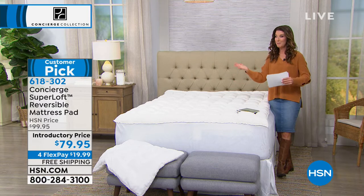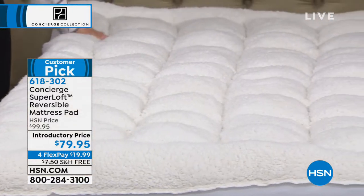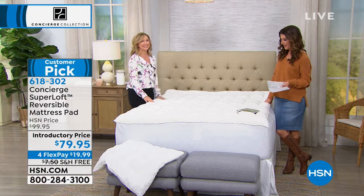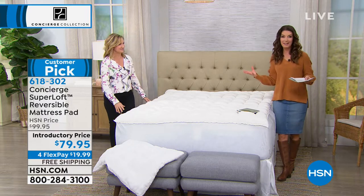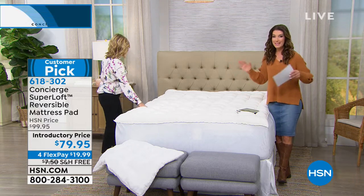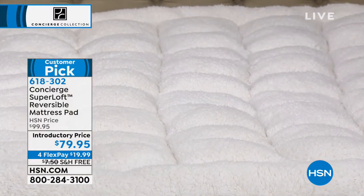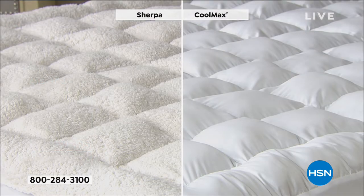Our first is from our Concierge Collection, which is our exclusive line here at HSN. It's all about getting back to the basics and building the perfect bed. Ellen Bunner, come on out. We had so much fun last night — let's do it again tonight and give everyone some really great options to restore, refresh, and revitalize maybe the mattress that you already have. This is a fabulous Superloft, one of our number one all-time best-selling items.